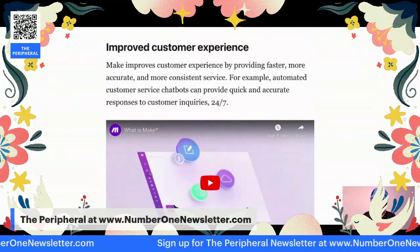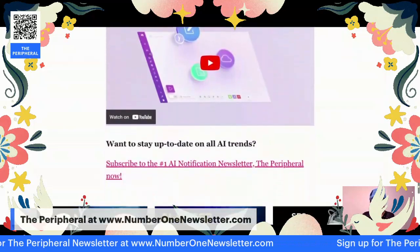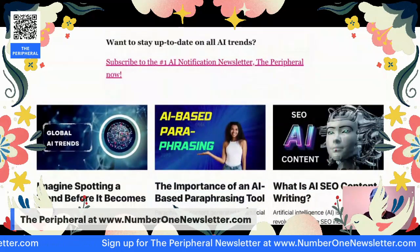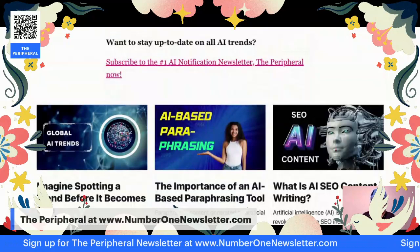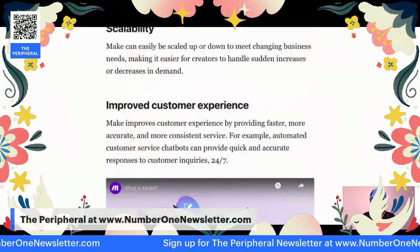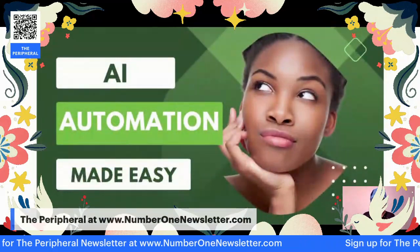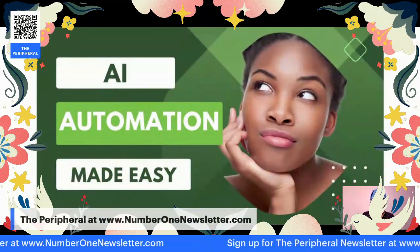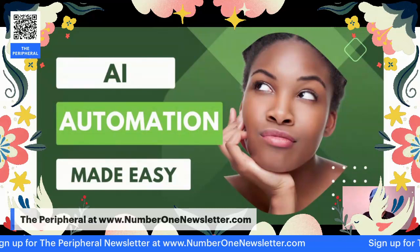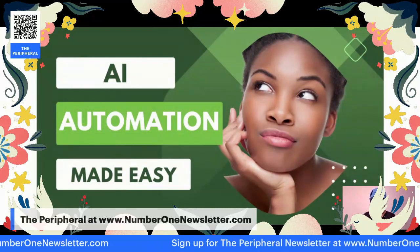Whether you're awake or not, you're still able to cater to your customers. This is just another thing you will find in my newsletter called The Peripheral — the number one AI notification newsletter. If you want to stay up to date on all the AI trends, such as AI automation, then definitely check out my newsletter, The Peripheral. You can find that online at www.numberonewsletter.com.